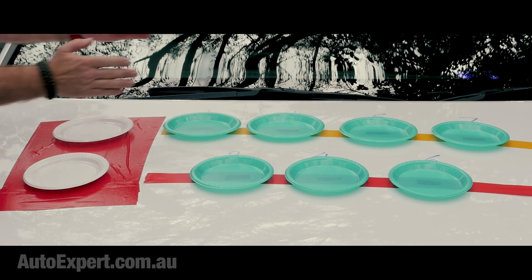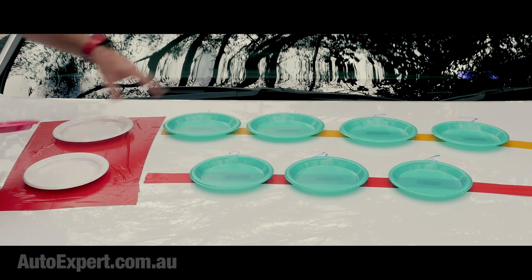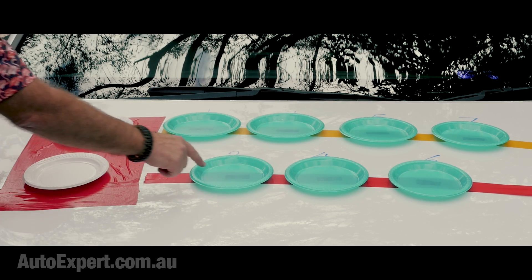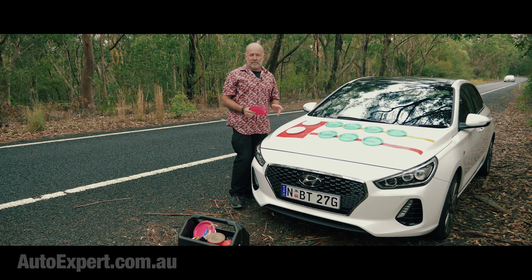There's a clutch pack here and the gears are all here. Two separate gear trains: the top gear train carries first, third, fifth, and seventh gear. The bottom gear train carries second, fourth, and sixth. This is really important.